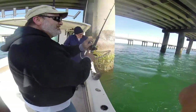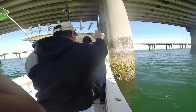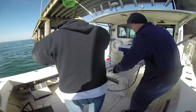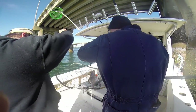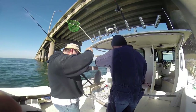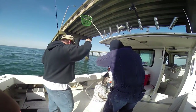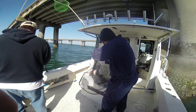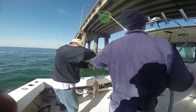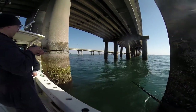There you go bubba — another fish in the box. They're beautiful ain't they? Watch that hook. Nice fish. Oh, you got one — there you go, nice.